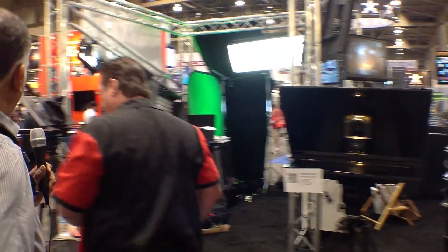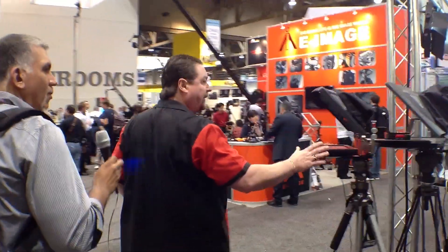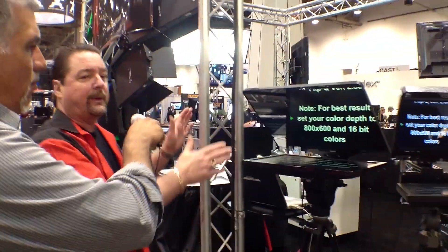Moving back over this way, we have more of the iPad prompters and then a larger, in-between-size 24-inch prompter that can also be used for PowerPoint. So that's kind of the full line that we have.